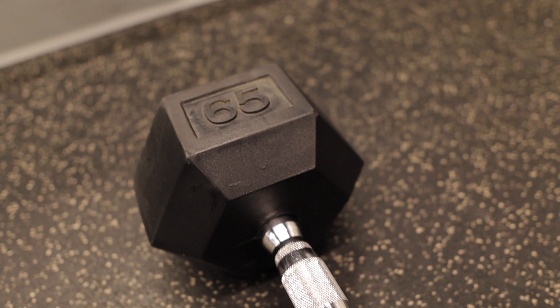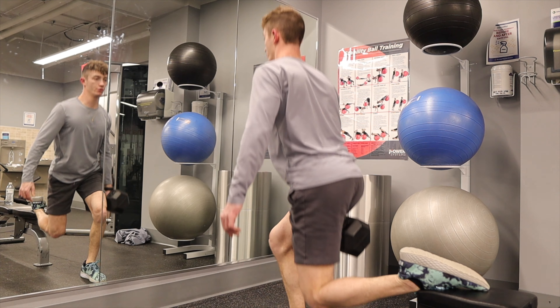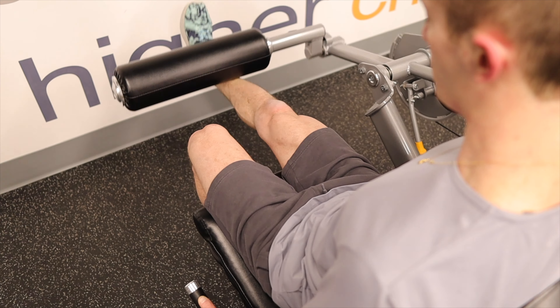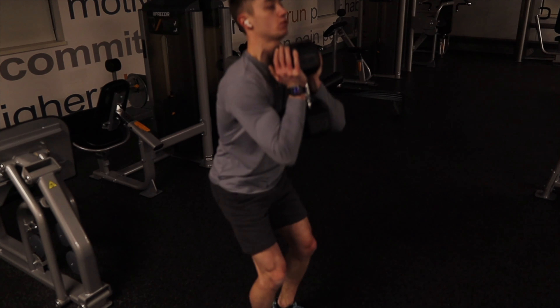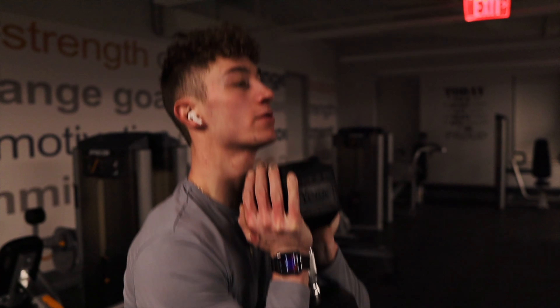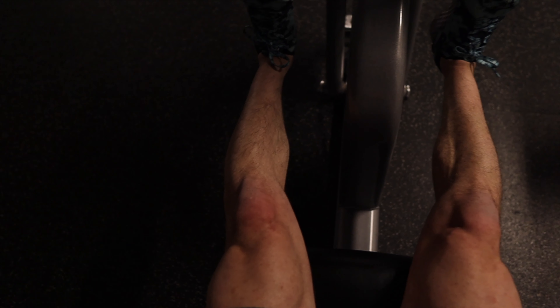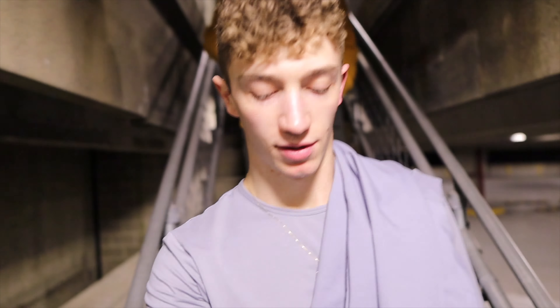So now it's almost 7:30 and it is time to get to the gym. Just like that, finished up leg day — thanks for the interruption.